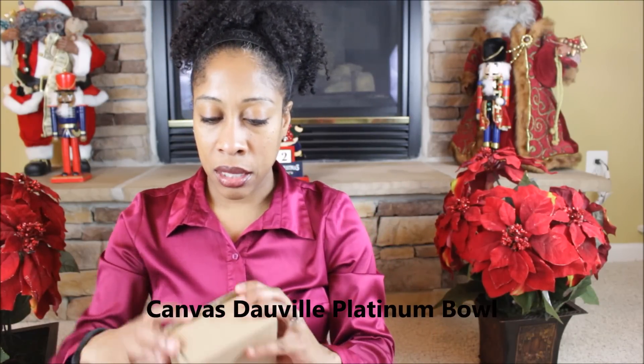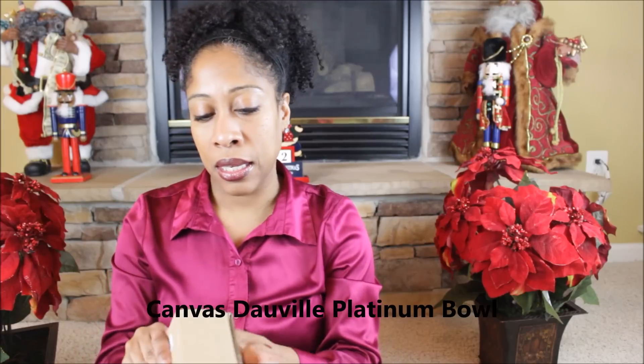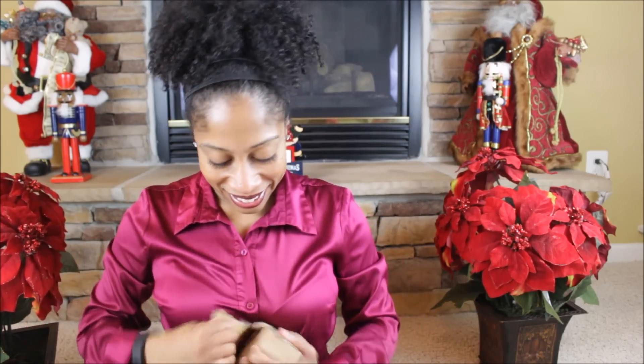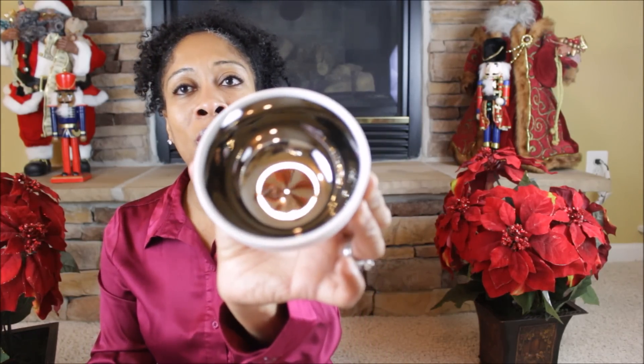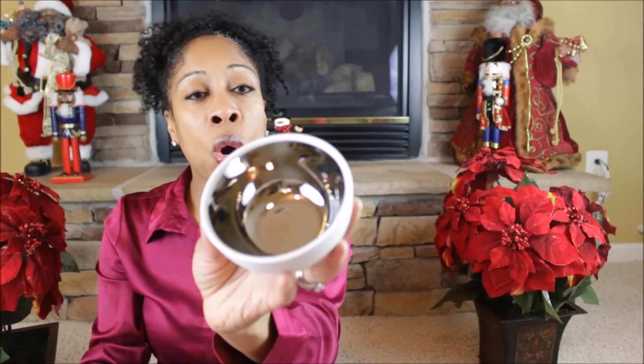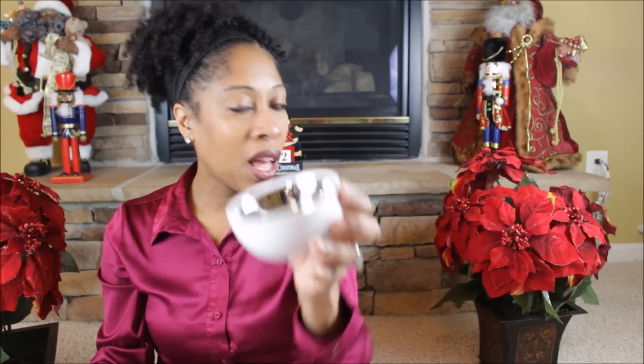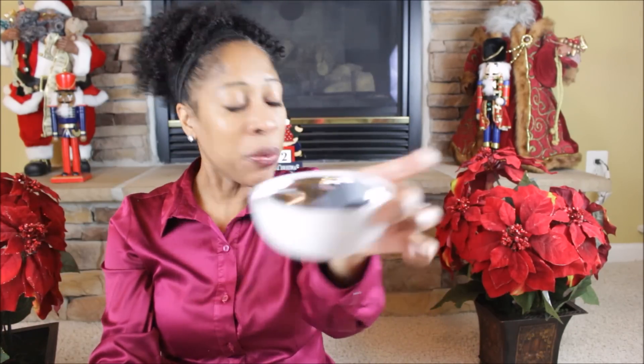Next we have Canvas Home Platinum Large — I think it's a bowl or something. This is like a pretty little bowl that you can use to hold things like jewelry, nail polish, or you can use it to decorate your living room, family room, or what have you. So this is a pretty little bowl. I like it. I think I'll stick my lipstick in there.